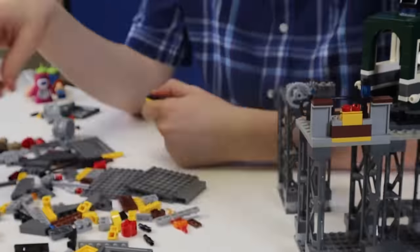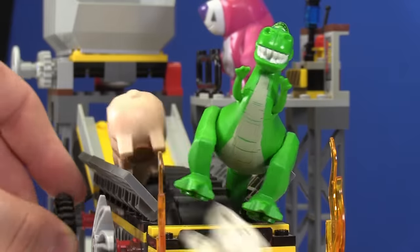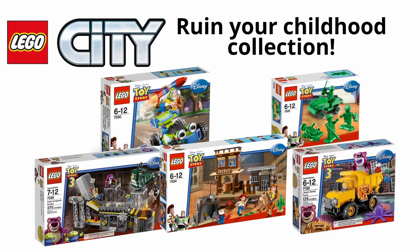The build for this brought back some traumatic memories, so I thought I could make it into a LEGO commercial. Build the new LEGO trash compactor, load the shovel, fill with toys, and roll your beloved childhood characters into the incinerator. Part of the new Ruin Your Childhood collection in LEGO City.